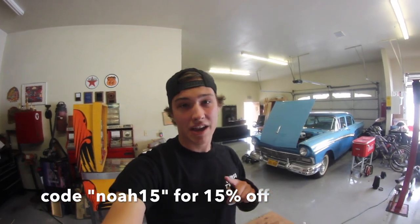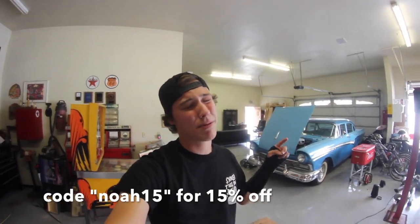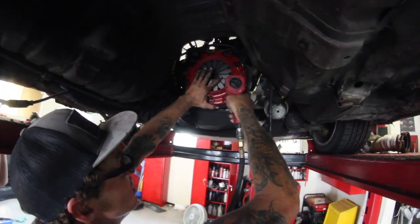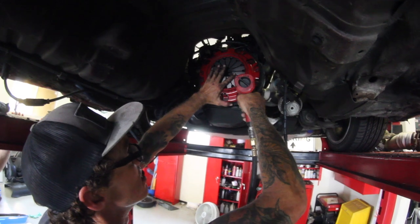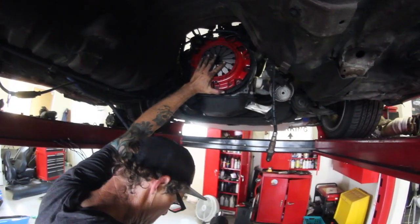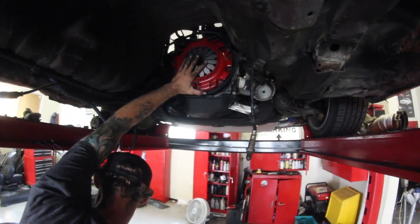The trans is now out of the car, so now we can get the clutch and flywheel off, inspect everything, and throw in that new Action Clutch. Big shout out to Action Clutch for sending me this — I'll put the discount code on screen, it should be 20% off. Always hold it when you take the last bolt — you can see the fingers come out.